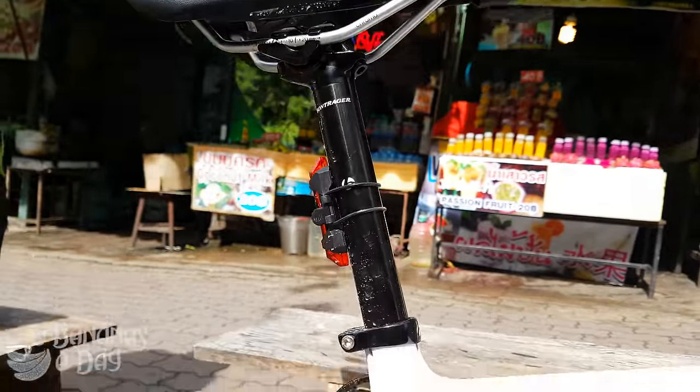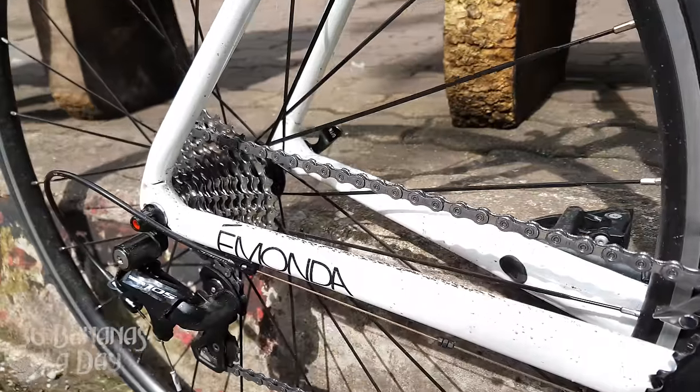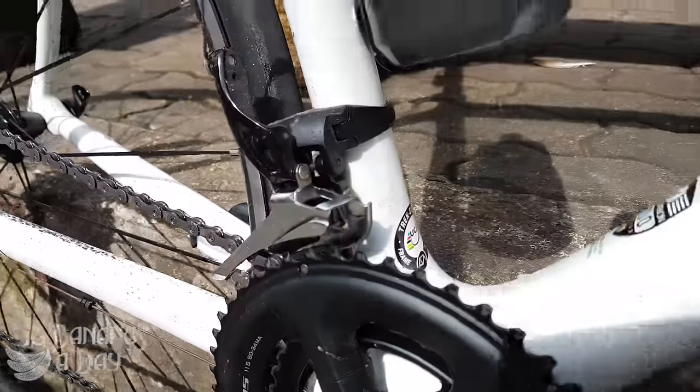Trek Emonda S — there's a bit of a rider at the front, one of the fastest guys in Thailand. Anyway, the Trek Emonda S. Got to ride it, test ride it today here in Chiang Mai, Thailand. Nice bike. I can jump on a bike and pretty quickly tell you what I think of it, just by putting some power through it.